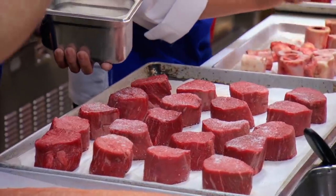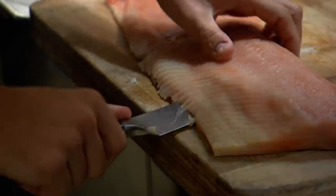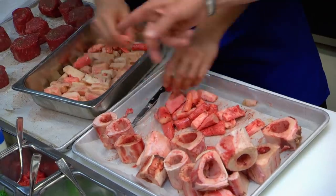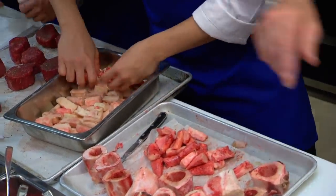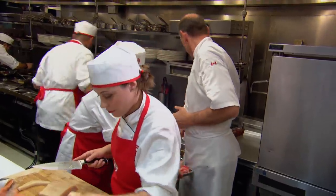Before service starts, the teams must sear their beef, extract bone marrow for the soup, and skin and portion their salmon. The bone marrow is bloody, and they're advised to soak it in water to help wash out the blood. Steaks look great — salt and pepper on everything, evenly spread.